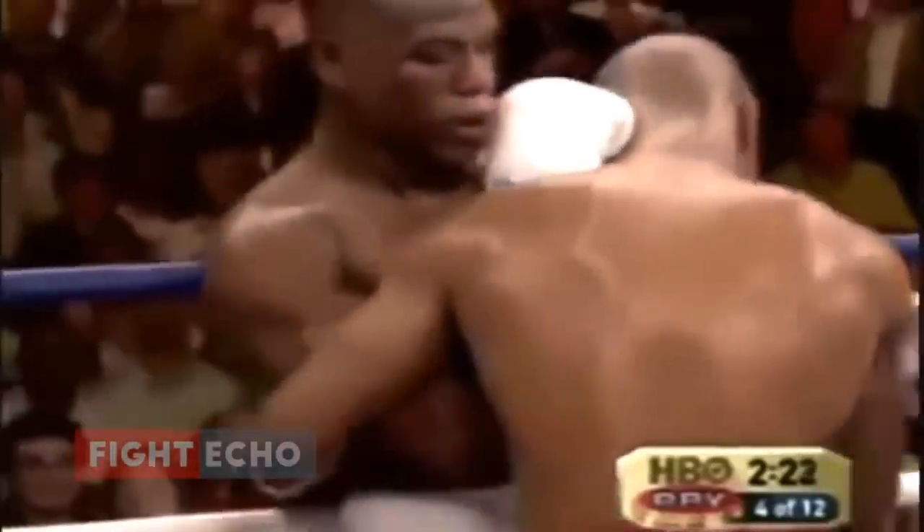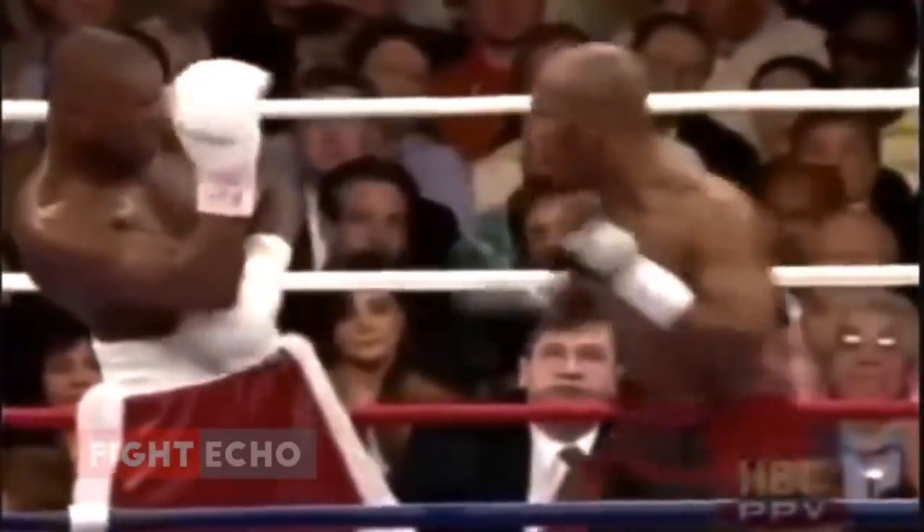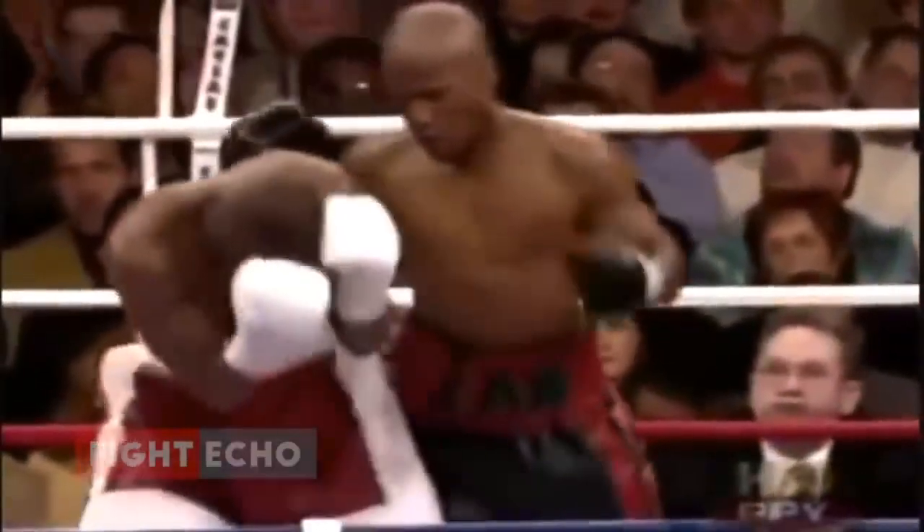Big left hand over the top by Jutta. He believes he's got Mayweather hurt. The crowd is going wild for Jutta. He landed a straight left cross flush. That's the punch that got the crowd.